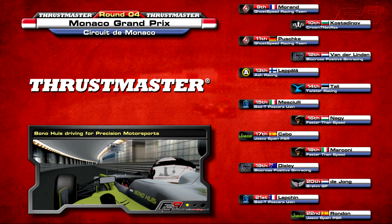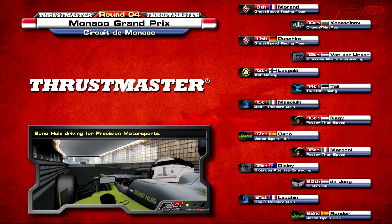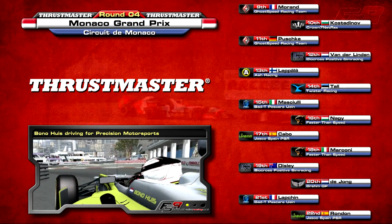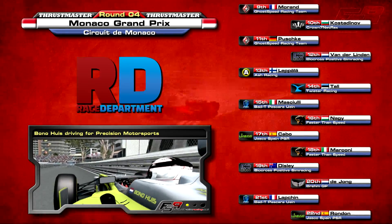Outside of the top ten, Philippe Pushka and Marcel van der Linden made up row six. Rasmus Tali had another difficult qualifying session to end up 14th, and at the back of the grid Chris de Jong would make his world championship debut, albeit in 21st place in the second Brem GP car.